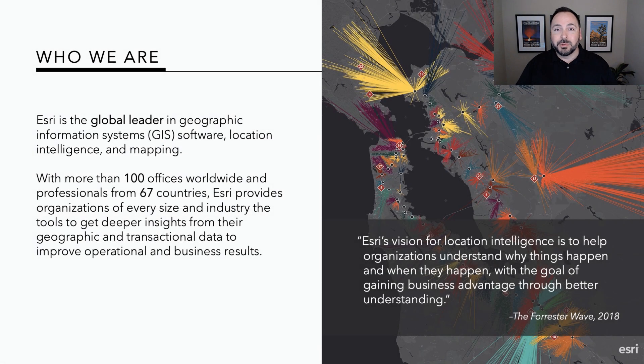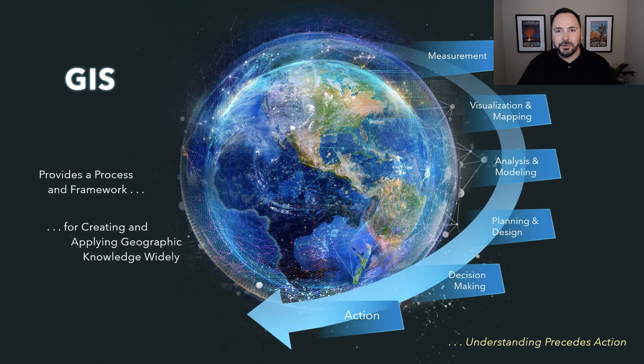For those of you who don't know Esri, we are a global leader in geographic information systems, location intelligence, and mapping. We have offices around the world in 67 different countries, focused on bringing the science of geography together with GIS technology — giving you the ability to bring in data sets using location as a common unifying theme, to measure, visualize, map, ask questions of the data, and discover patterns. You can boil this down to a phrase our colleague Richard Saul Warman likes to say: understanding precedes action.